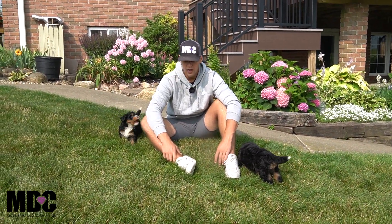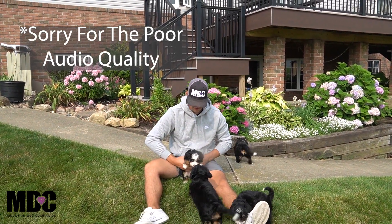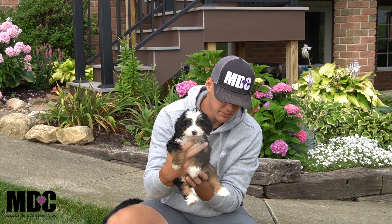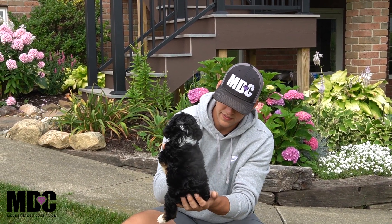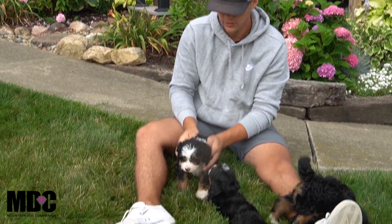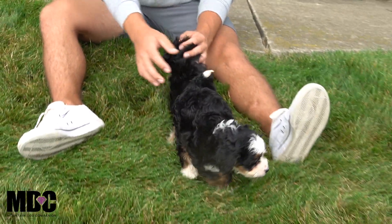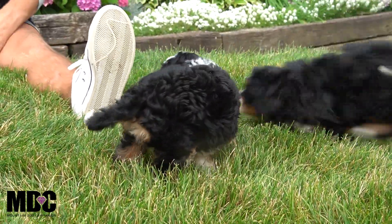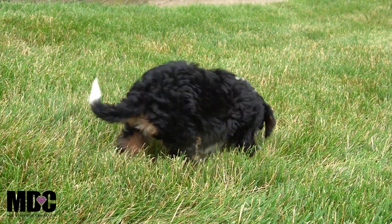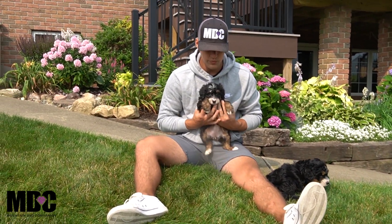Moving on, we've got Cassie. She is the smallest girl in the bunch and has probably the most white in the whole litter. She's still got that beautiful coat going, really nice markings, beautiful tan coming down — just a really neat look. She's a lover girl, more just wants to be held, wants all the attention. She's very chill, very attentive, and just super sweet.